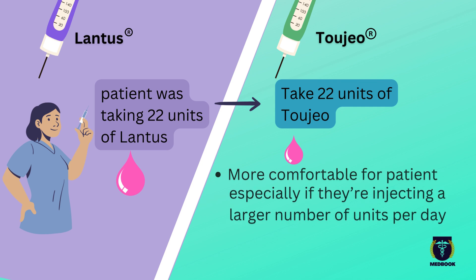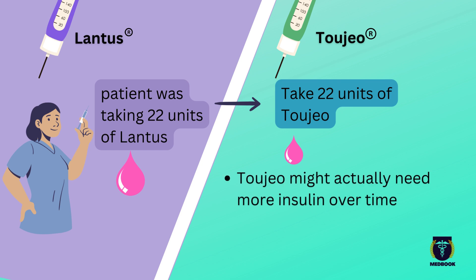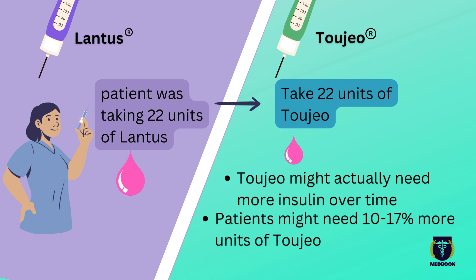Now, here's something important to note. Patients on Toujeo might actually need more insulin over time compared to when they were on Lantus. While the initial dose remains the same, studies show that patients might need 10 to 17% more units of Toujeo to maintain their target blood sugar levels.